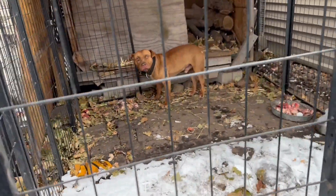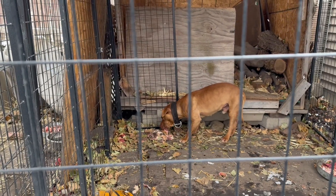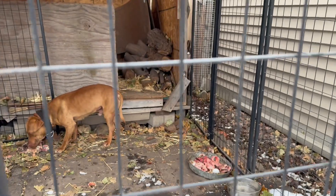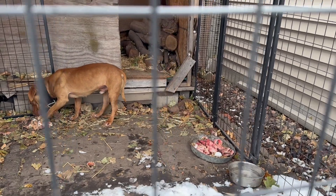We've got Cash over here. He's eating his bone — big bone. And of course, we've got the same food: egg, beef, beef trachea, chicken, stuff like that on this feed. Water too.